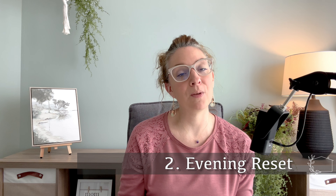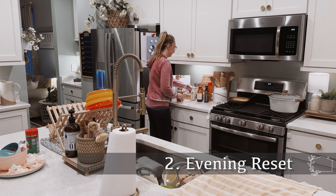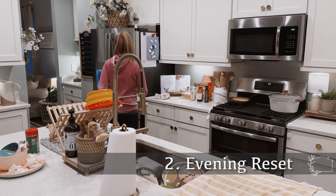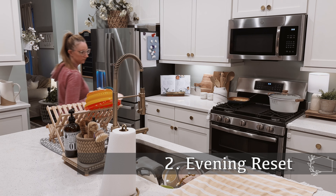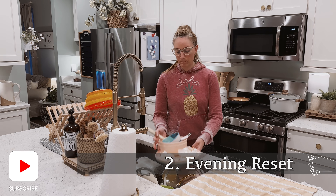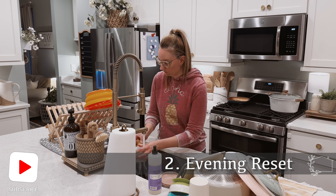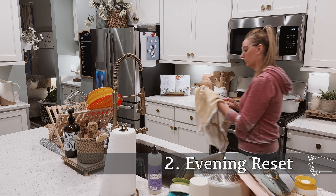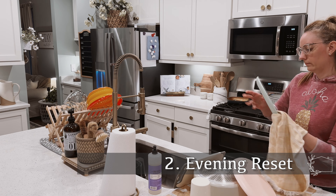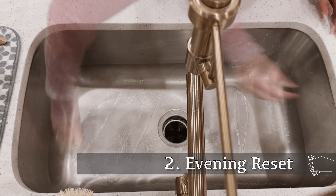Tip number two is to reset your home each evening before bed. I get it — when bedtime rolls around, you're tired, and all you really want to do is just climb into bed. To be honest, some nights that's exactly what I do. However, I have found that most evenings when I take the time to implement this practice of resetting my home before bedtime, the next morning I am much happier and it makes for a really peaceful morning and a productive day.